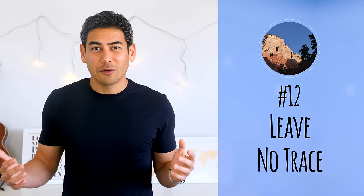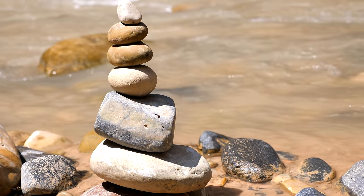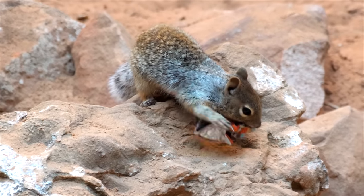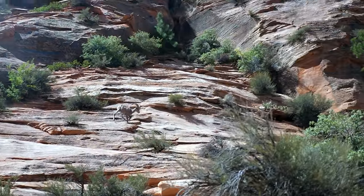Number twelve: leave no trace. During the government shutdown earlier this year, the national parks experienced a lot of damage, some of which is irreversible. Make sure you protect yourself and the park when exploring — this means not damaging or altering the environment, following safety precautions, avoiding feeding any wildlife, and always disposing of any trash or waste. Also, a big pet peeve of mine is seeing people hike while playing loud music. It's not only inconsiderate to other hikers, but the sounds can often echo through the canyon and affect wildlife.